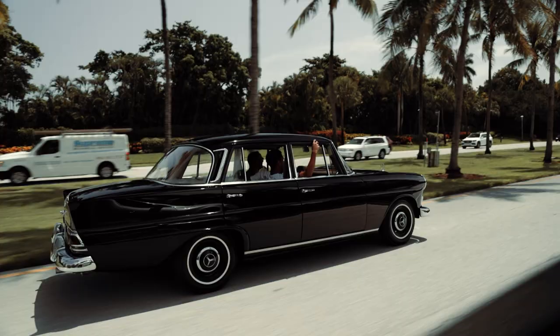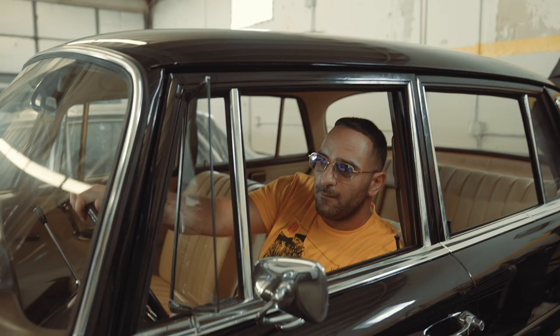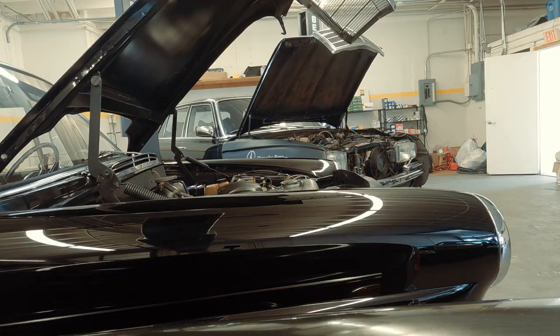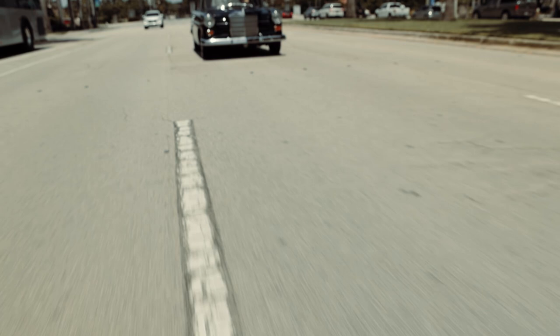Very nostalgic car. Beautiful, beautiful black paint. Fully restored inside and out. It drove beautifully when we first got it, and then we ran into some issues down the line. We're waiting for Pierre to come work on it or get it sent back to him — he did the work on the motor originally when we got the car. But you know, it's a beautiful car on a beautiful summer day. There's really nothing like a Fintail.